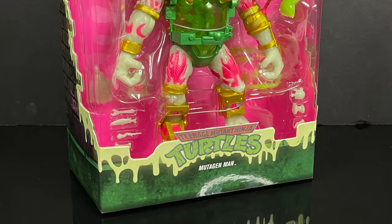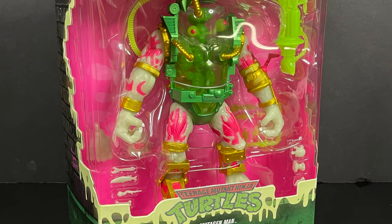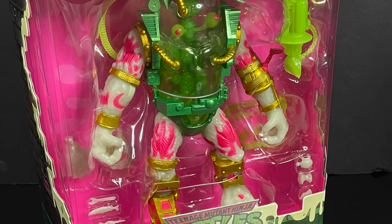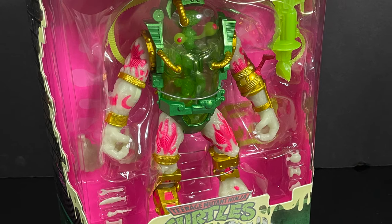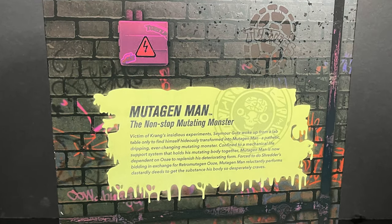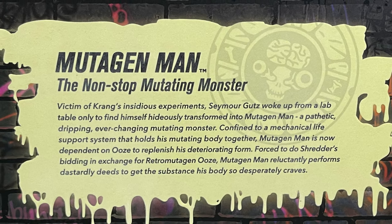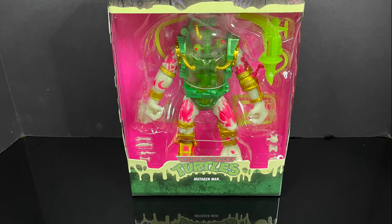Slip the cover off and yes, you've got a brand new redecoed Mutagen Man. He's got that flame glow action going, and I'm not joking when I say mostly everything on this box glows — even the backside where you have the bio glows.